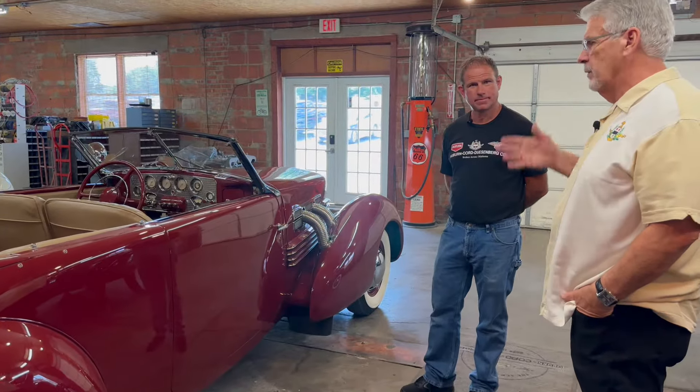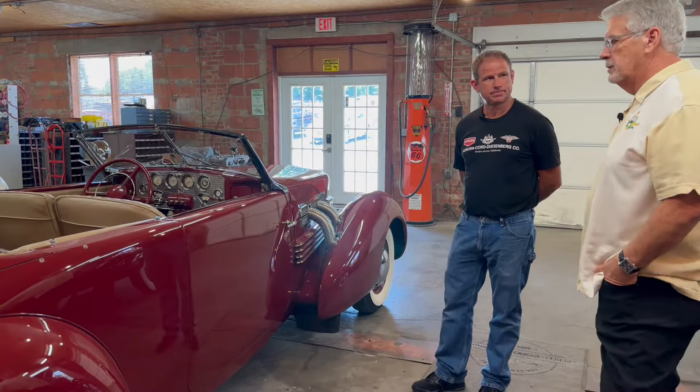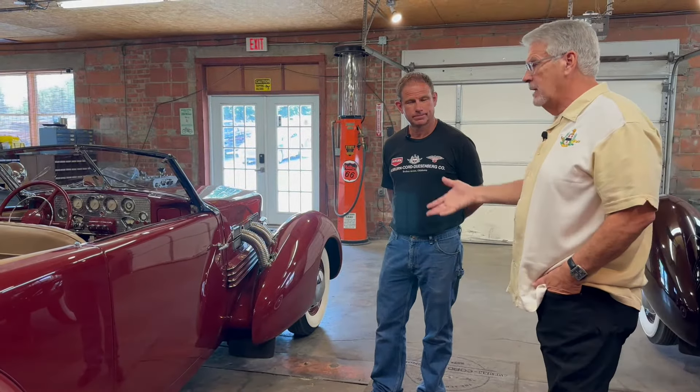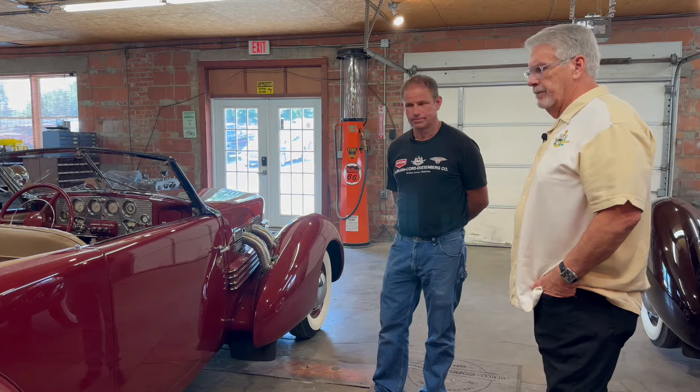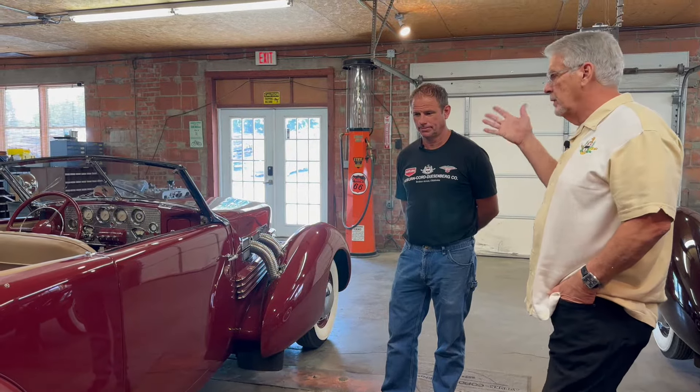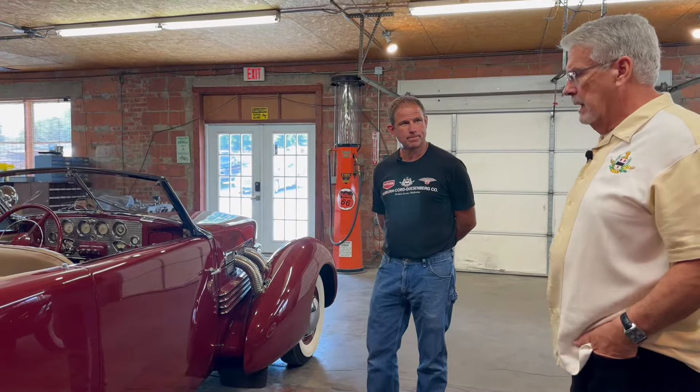There were no front-wheel drive cars in America after World War II until my father brought back the Cord in 1966 — the first front-wheel drive car in America after WWII, designed after the original. Since we were the factory that built the original, we also built the second-generation one. Then Oldsmobile Toronado came in and copied everything we did — the Toronado is essentially a modern-day version of the Cord: front-wheel drive, same shape of the hood, the hubcaps, the universal joints. It's the first mass-produced front-wheel drive car in America. We actually did the first one — a scaled-down version using a Corvair engine moved from the rear of a Corvair to the front to make front-wheel drive.